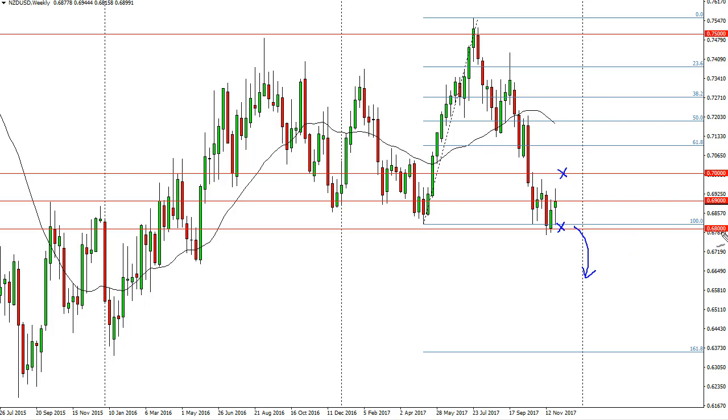Therefore, a breakdown — at least a daily close below the 0.68 level — is a nice selling opportunity. However, if we were to break above 0.70 on a daily close, then you would probably expect this market to go back to the top of the consolidation.